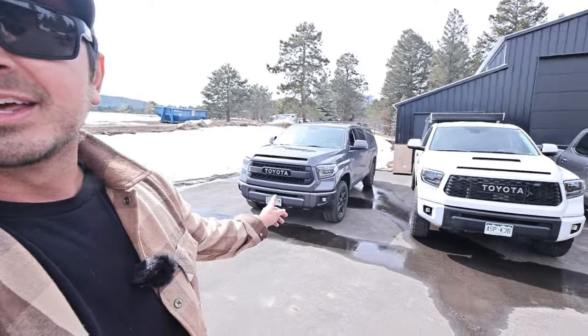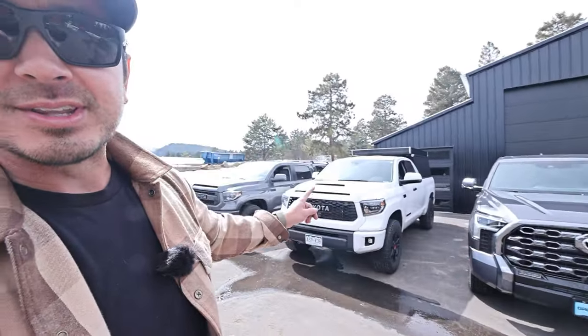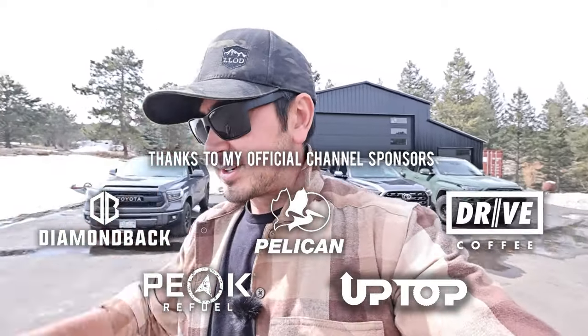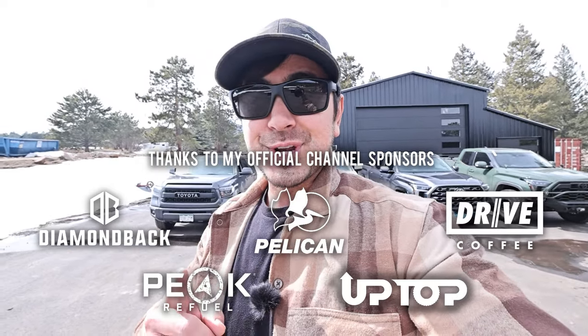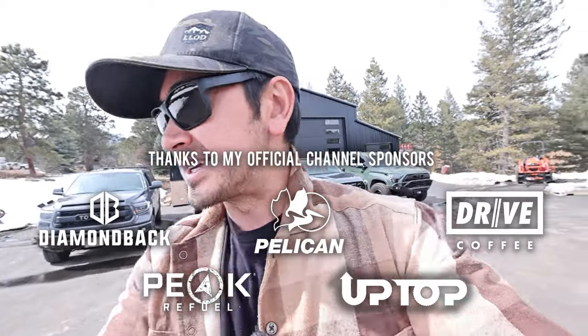Hey guys, how's it going? Hope you've been well. A treat for you today - many, many Tundras. I tried to get a first gen in here, but it's not as applicable. I think most people looking to buy a third gen are comparing them to a second gen. I put the call out to try and get a first gen Tundra, but I don't know any first gen owners in the Denver area. I was almost going to go buy a crappy one for like three or four grand, but I couldn't quite pull it together in time.